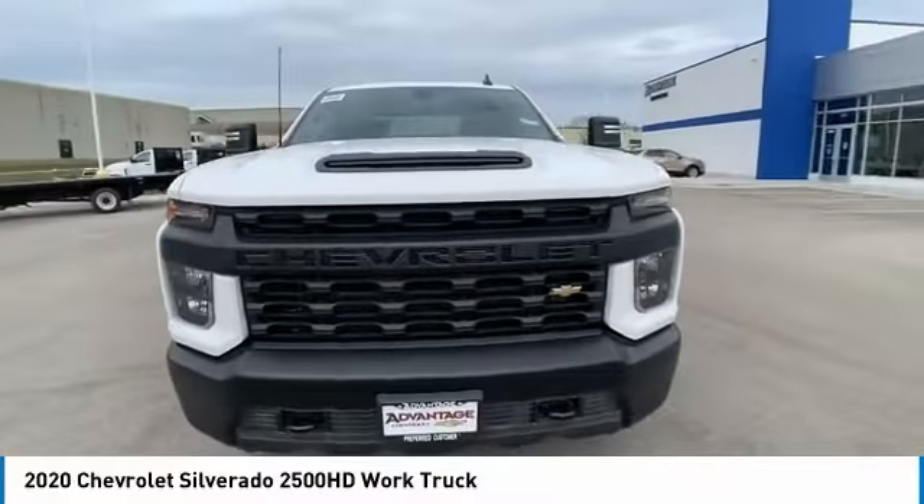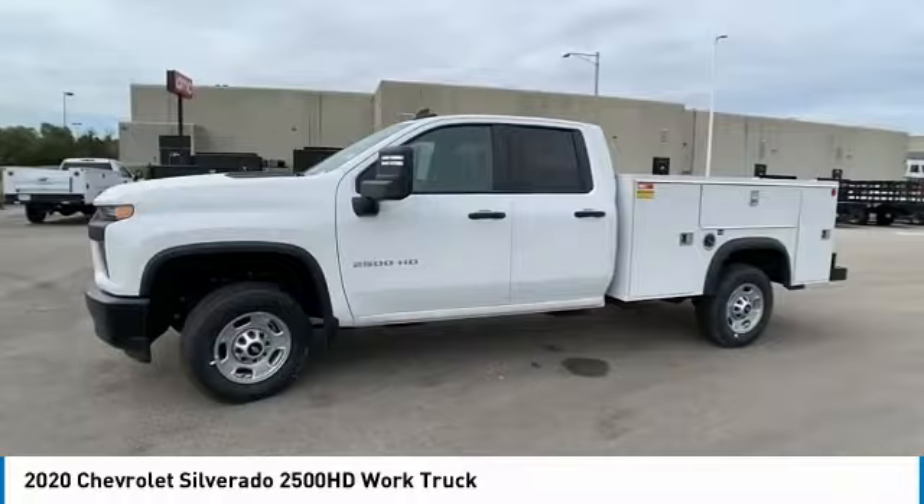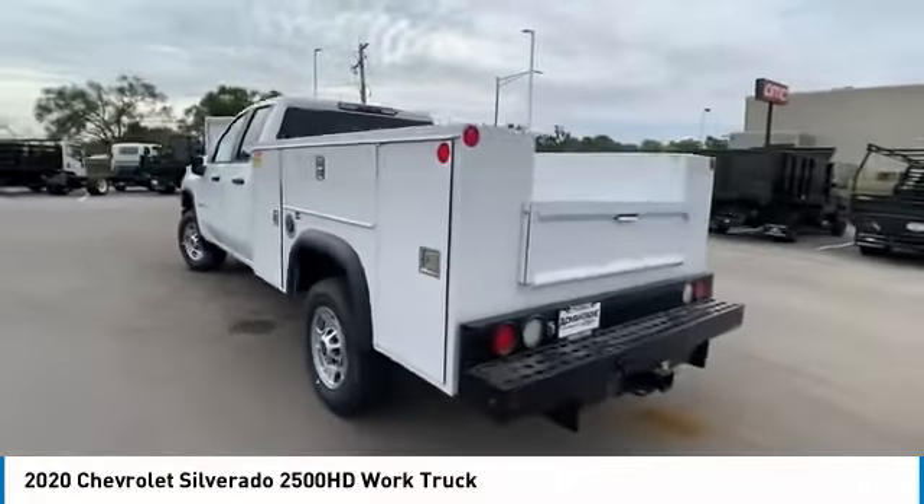You are going to love the 2020 Silverado 2500 HD. This pickup truck pulls unlike any other. Here are some of this vehicle's great options.